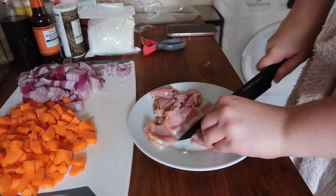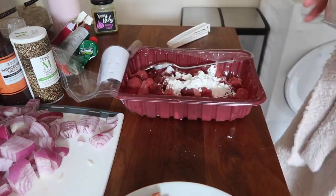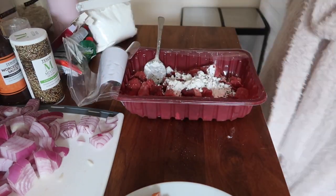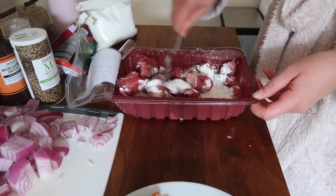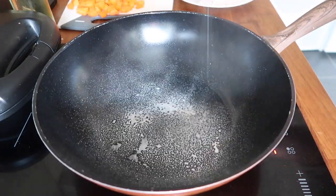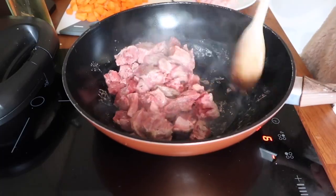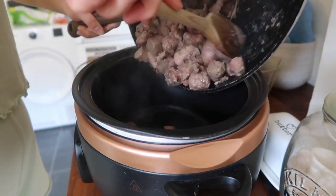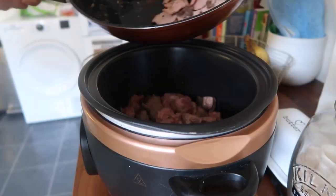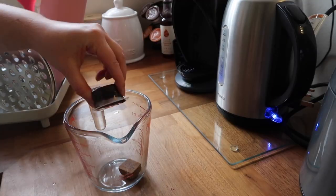I'm just adding in some bacon as well, obviously the beef, and I'll link the recipe down in the comments if you want to follow it — I'd really recommend it, I thoroughly enjoyed this meal and my partner ate it too, and he's not even a big fan of carrots but I put carrots in it. I'm just browning the beef ready to go in the slow cooker. I love this because you can prep it in the morning and then just leave it all day and you've got dinner.